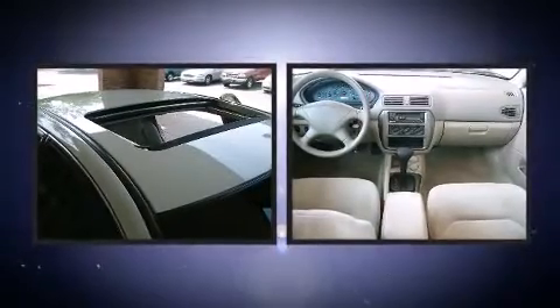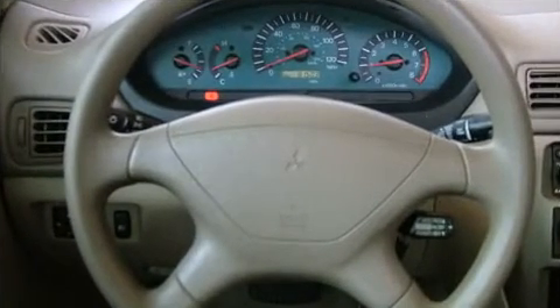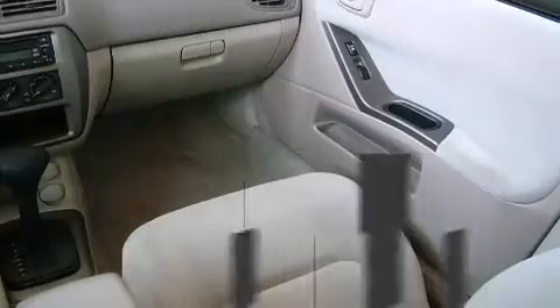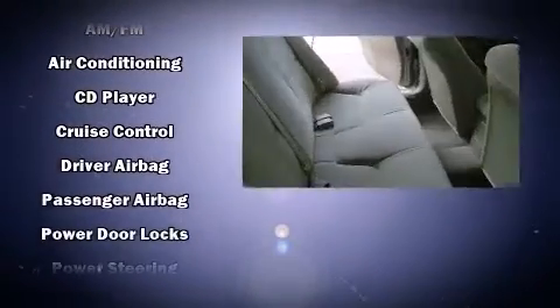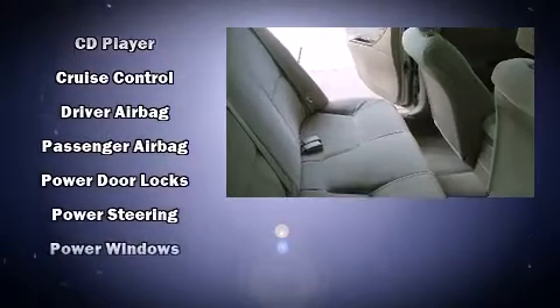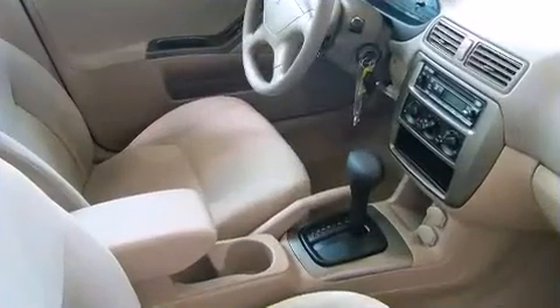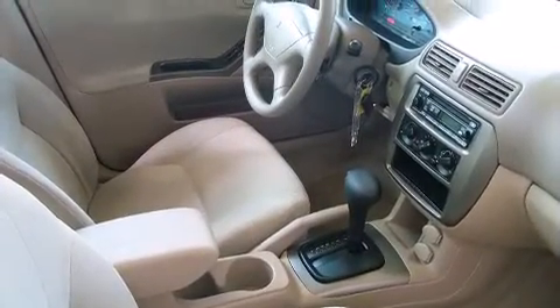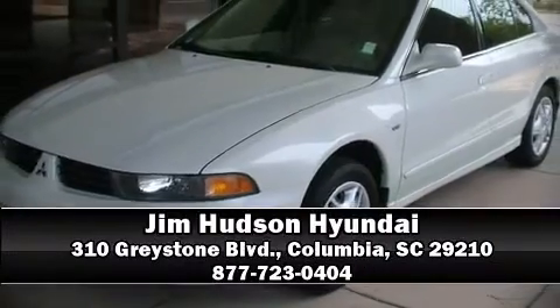Mitsubishi ensures the safety and security of its passengers with equipment such as dual front impact airbags, ignition disabling, and four-wheel disc brakes with ABS. It also arrives with a Carfax history report, providing you peace of mind with detailed information. Our sales staff will help you find the vehicle that you've been searching for — please don't hesitate to give us a call.